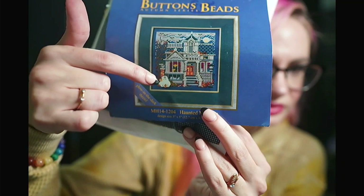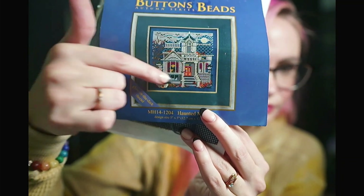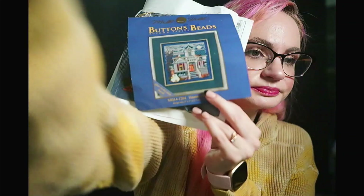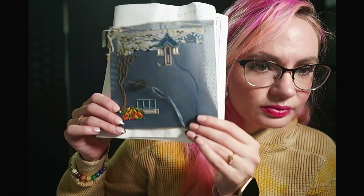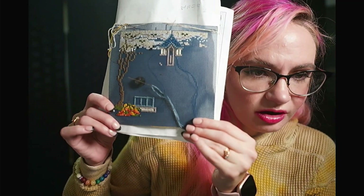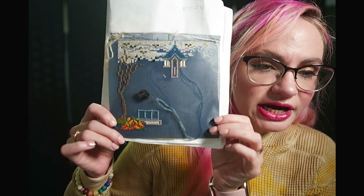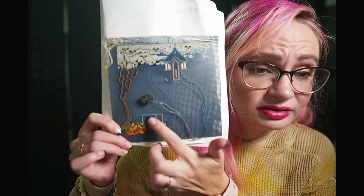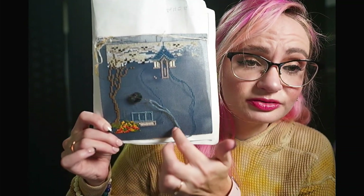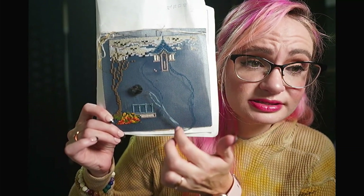Down here on that right side, I'm going to work my way across the porch. I was like one stitch off and had to frog so much, but I'm back on track and making good progress on the porch. It's quite a lot of fill-in here, so that'll feel like good color-blocky progress. I love that.